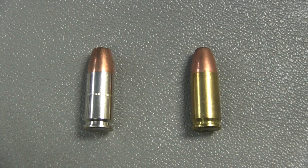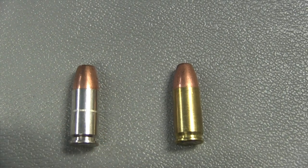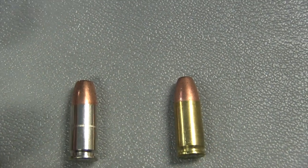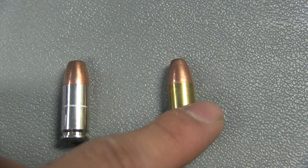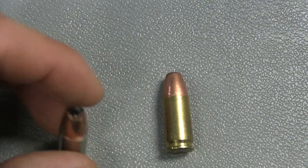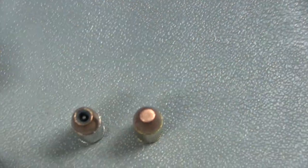In this video I'm going to quickly speak about the difference between a hollow point bullet, which is right here, compared to a full metal jacket right here. The hollow point costs more money — almost double the price of the full metal jacket.